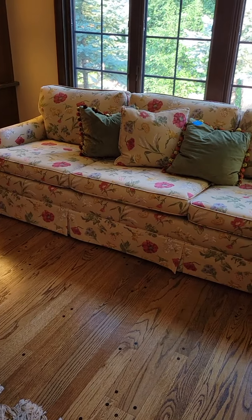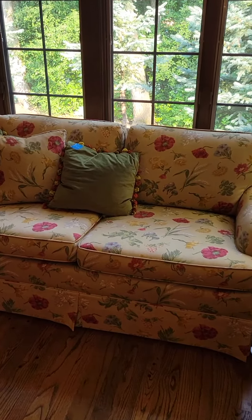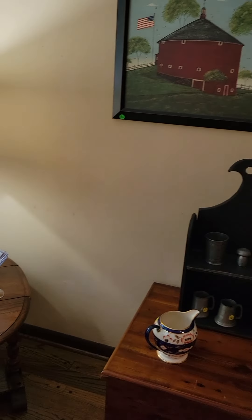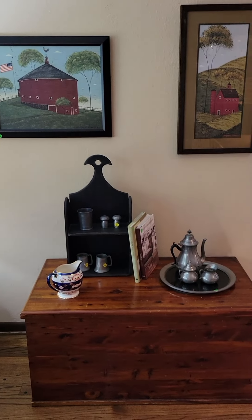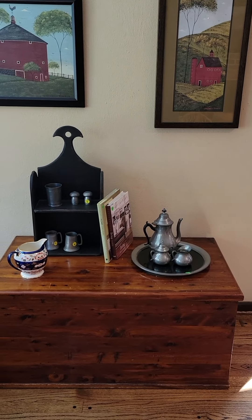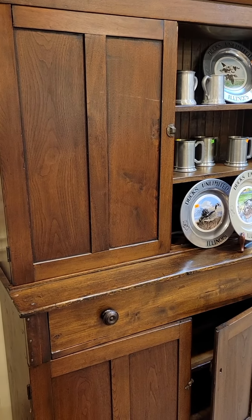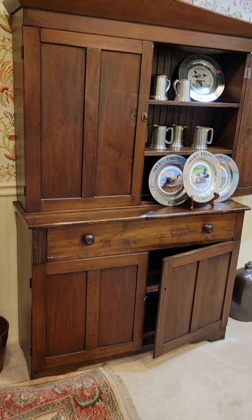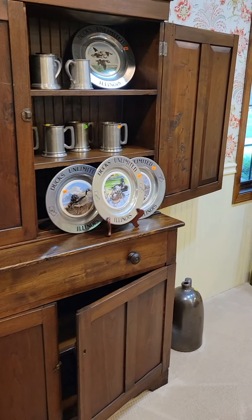Here is a stunning custom upholstered sofa. Moving around the room, we have some primitive art, a red barn piece, a cedar chest, and some great pieces of pewter. A little bit more pewter and a beautiful hutch — the step-back hutch is just a nice primitive piece.